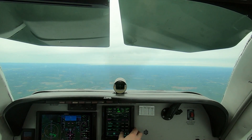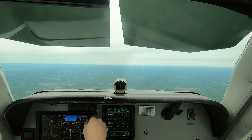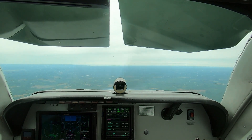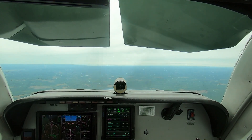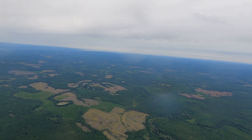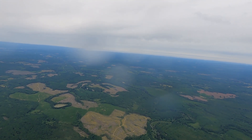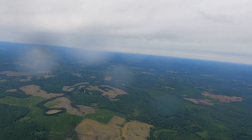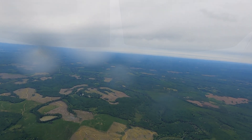Hoquiam, Bowerman Airport. Automated weather observation, one niner four niner Zulu. Wind two five zero at zero eight. Visibility one zero. Sky condition: few five thousand five hundred, scattered seven thousand, broken niner thousand. Temperature one...